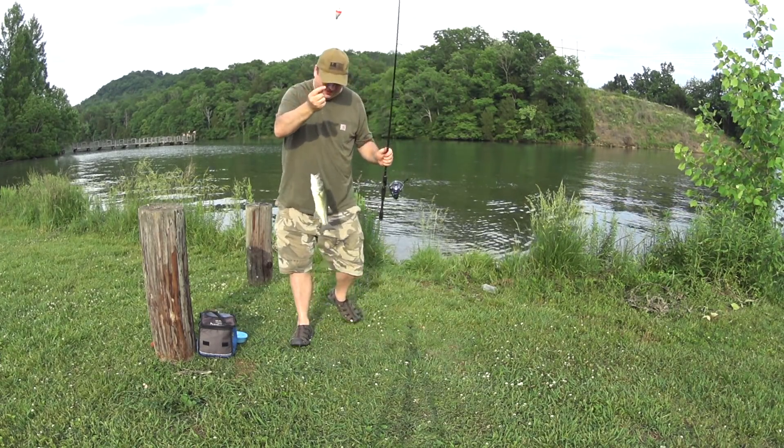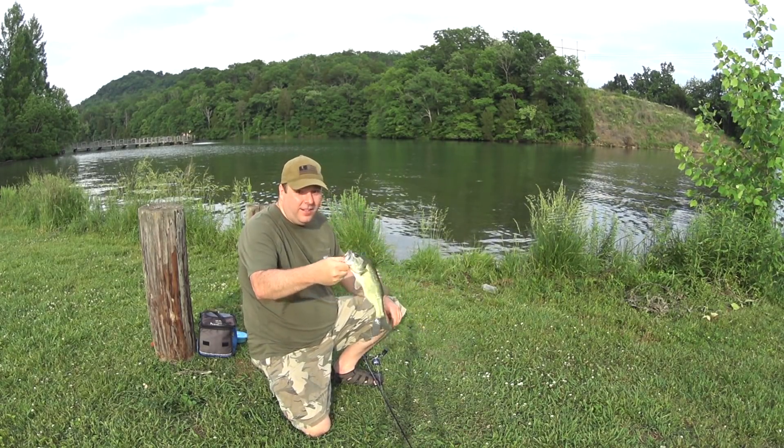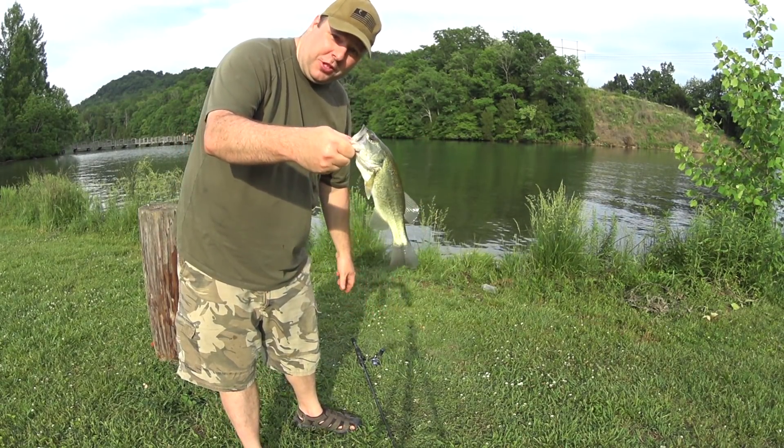Not the fish I'm looking for! Nice largemouth bass on Nightcrawler. It's kind of funny, I'm actually going for Shellcracker.